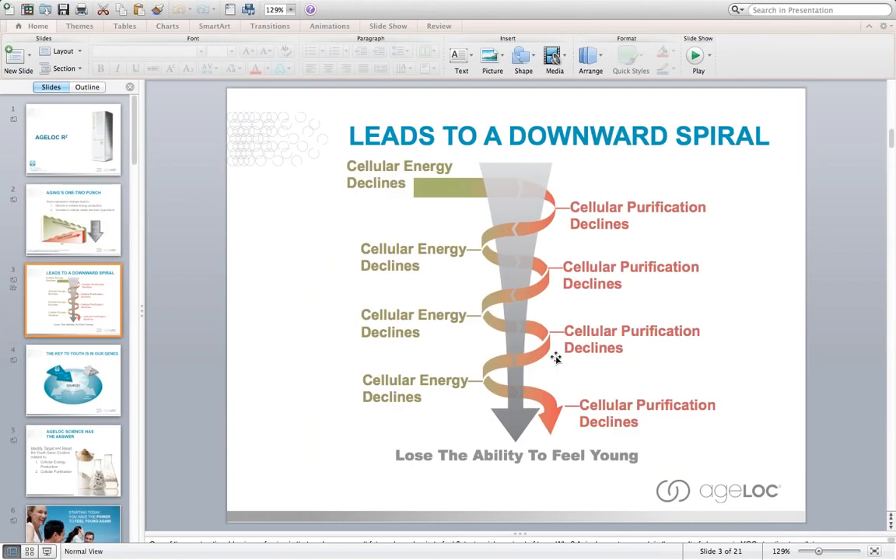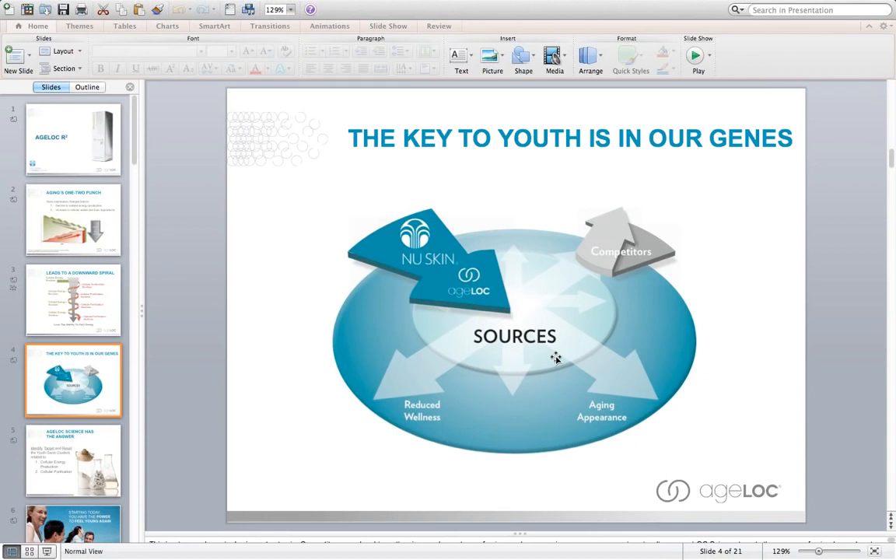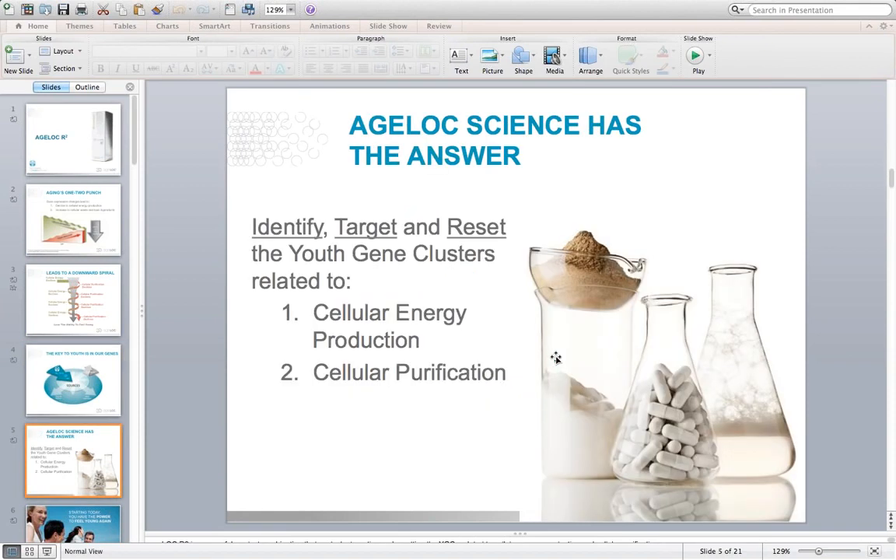What happens is you've got this downward spiral of cellular energy declining and cellular purification declining. We just don't feel as good as we did when we were younger, we don't function as well, and we can't do the things that we were able to do. What we're able to do with NuSkin's revolutionary AgeLok science is to target the ultimate sources of aging. In the past, competitors and even our company were dealing with the signs and symptoms of aging.